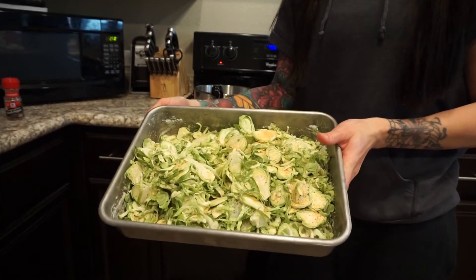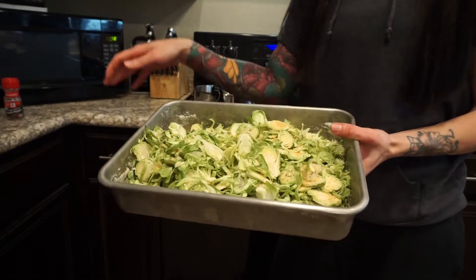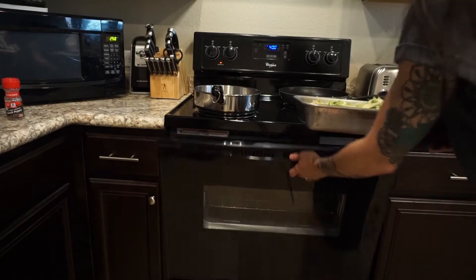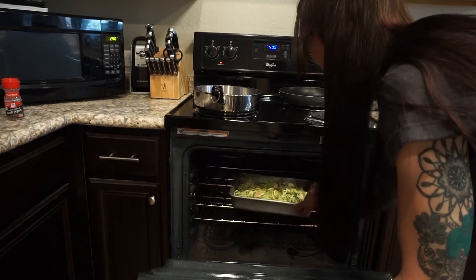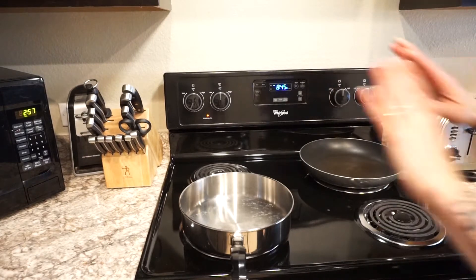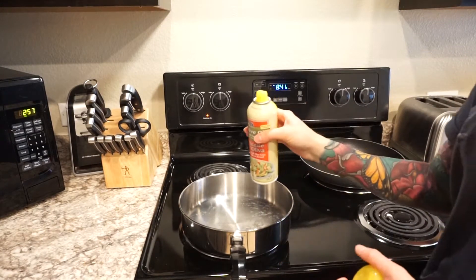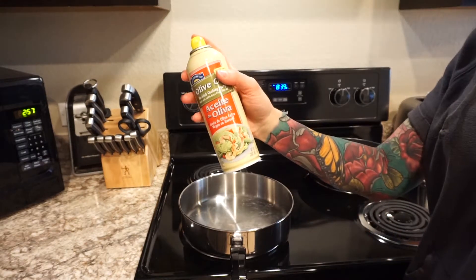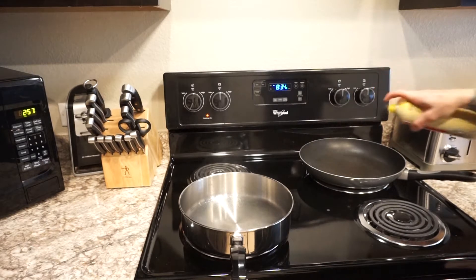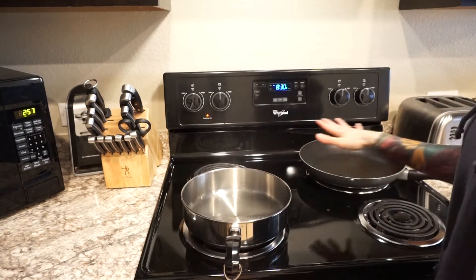The brussels sprouts are ready. I do about 15 minutes and then once the 15 minutes is up, I take it out, mix it, and do another 15 minutes. While the other food is getting ready, I'm going to spray my pan for the meat with this olive oil spray - it's zero calories. I'll also do the same with my egg pan just to make sure that nothing sticks to the pan.